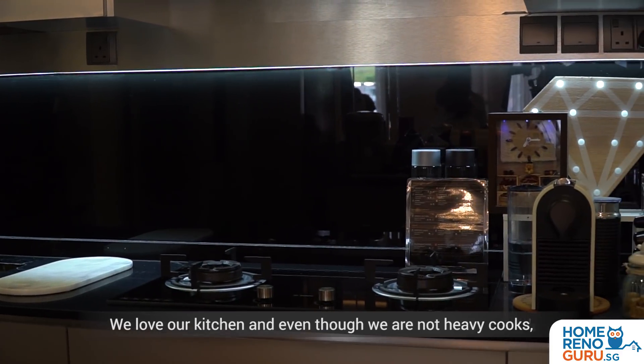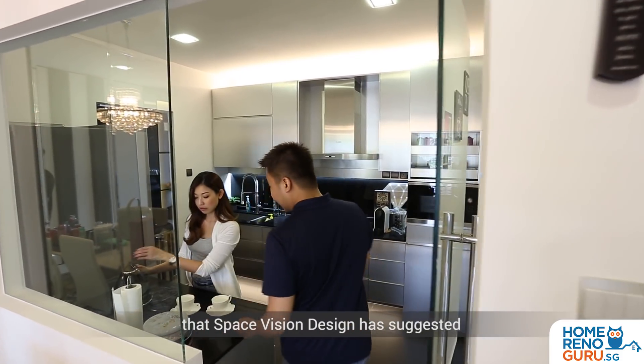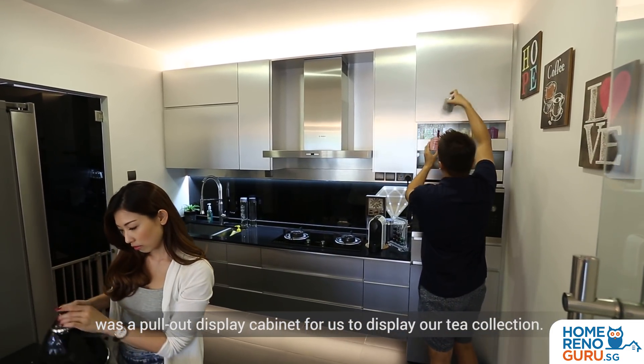We love our kitchen and even though we are not heavy cooks, we are tea lovers. One of the suggestions that SpaceVision made was a pull-out display cabinet for us to display our tea collection.